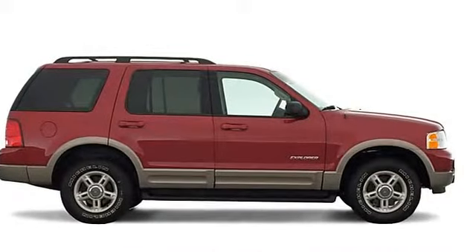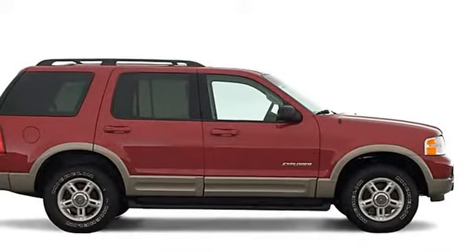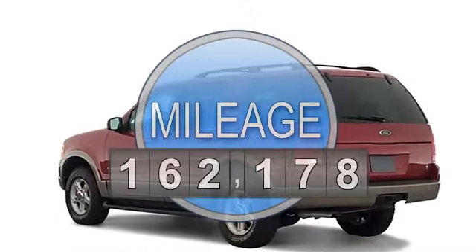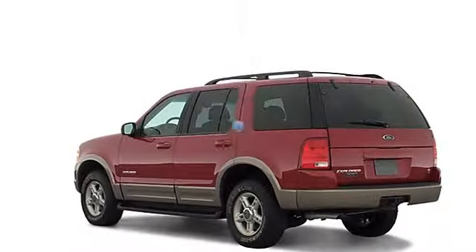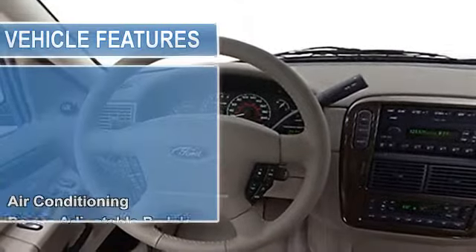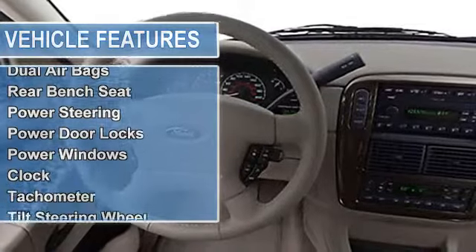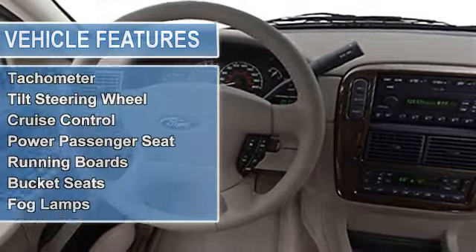This vehicle features the following equipment: 8-sill, 4WD multifunction steering wheel, air conditioning, power adjustable pedals, rear window wiper, memory seating, anti-theft security system, dual airbags, universal garage door opener.